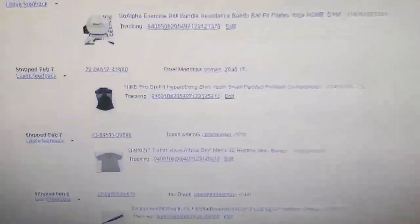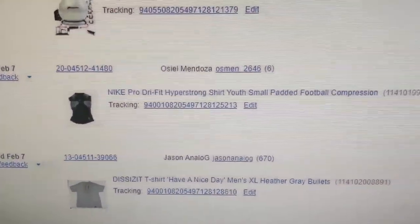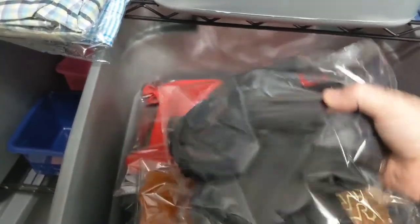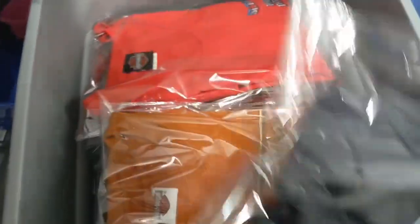The next thing we have here is a Nike Pro Hyper Strong padded football compression shirt. Sold it for $14.95. It should be in my t-shirts bin — I just listed it last night. This is very odd because of all the padding, but I tried to do it like a t-shirt but it didn't work.